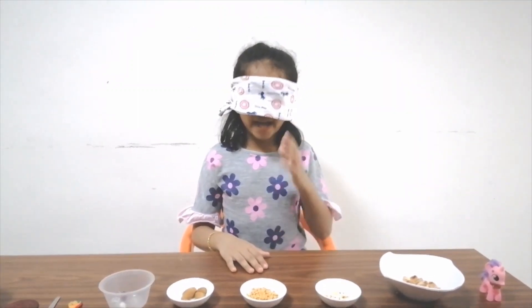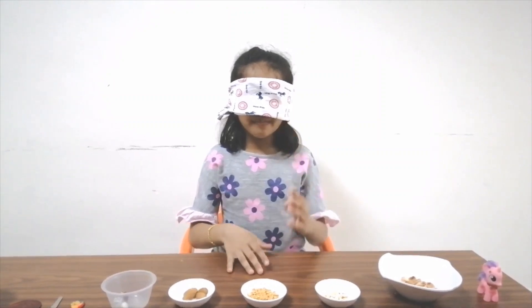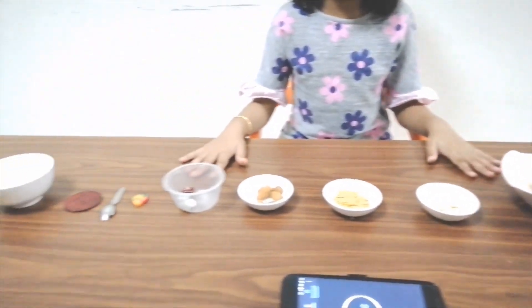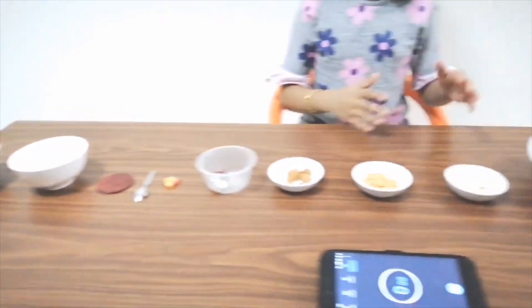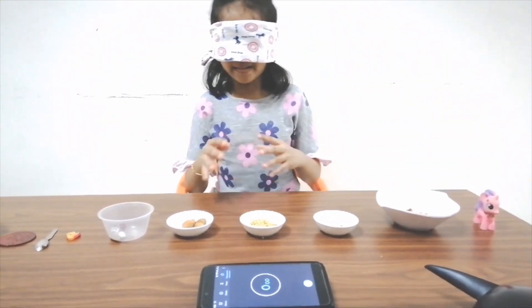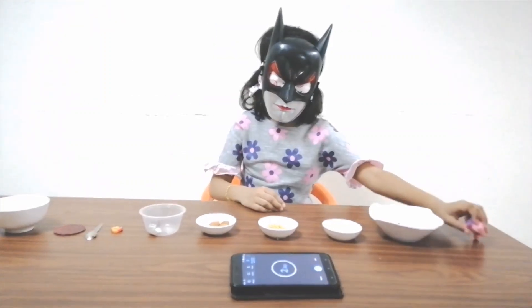I am blindfolded now. My mom has placed some objects in front of me and I've got to identify all of these in a particular time. Start.